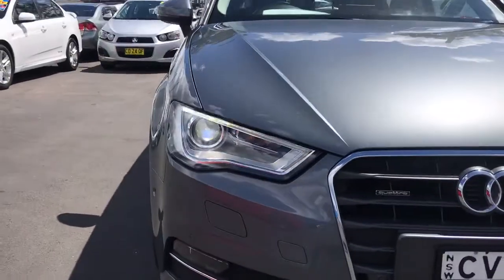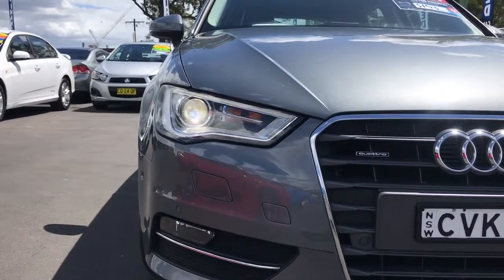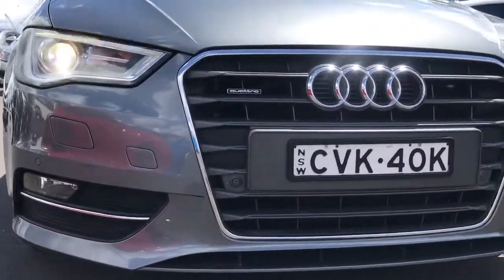You can see it's got the DRL headlights there. It's also got Xenons — I believe they're bi-Xenons, so high beam as well. Just a great looking car.